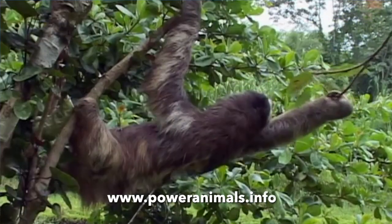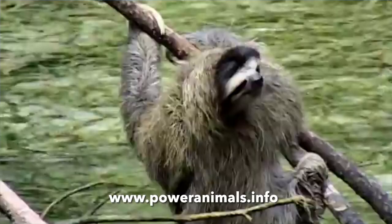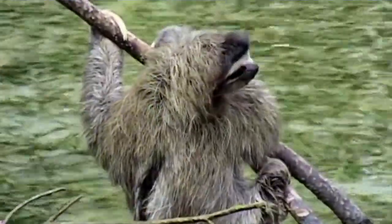Visit our website to learn how different power animals can help us in different ways. Thank you for watching and have a great day.